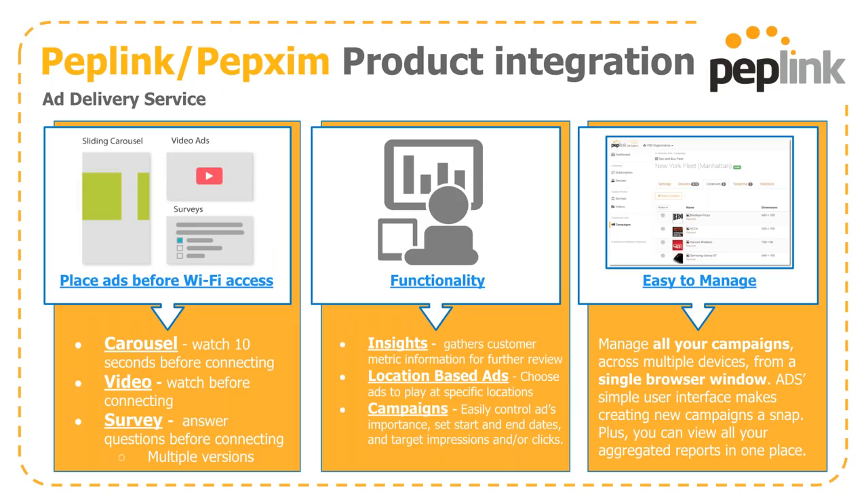Once your captive portal is up and running, you can start to monetize your free Wi-Fi with the ad delivery service. There are a few ways to display content: requiring users to watch a 10-second video before moving on, or answering survey questions in multiple formats. This allows you to gather insights on users on the network, as well as set up location-based ads using our MAC address-based mobile devices. You can set up campaigns with start and end dates, target impressions or clicks, all from a single browser window.